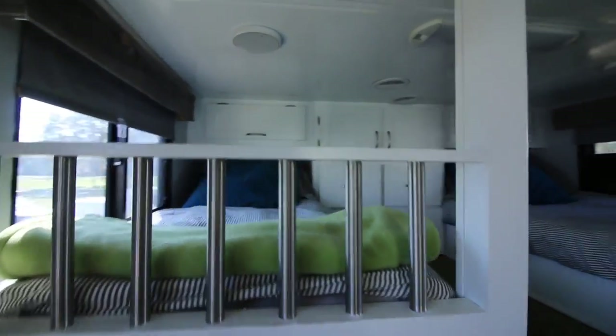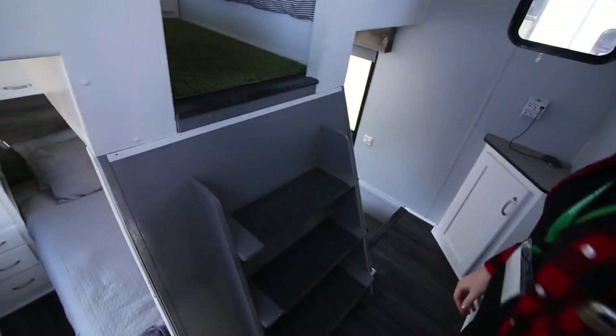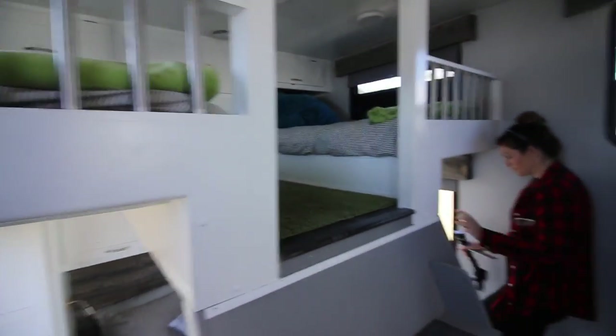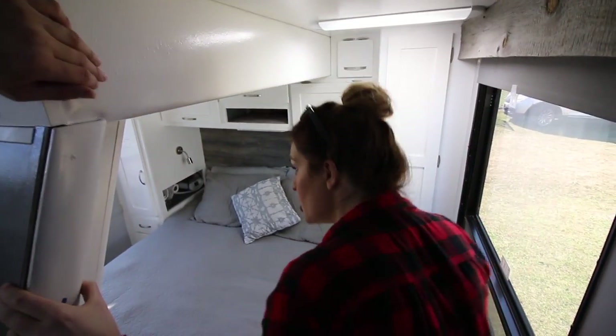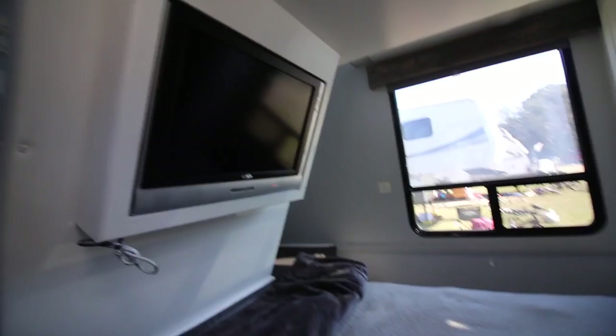Look at that step-up area up in the bunk area at the top, and then down low there's a queen bed. There's even a TV right here on the back of the steps. This just shows that if you're willing to look for used stuff and find something unique, you never know what you're going to find.